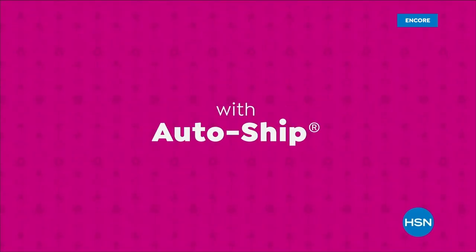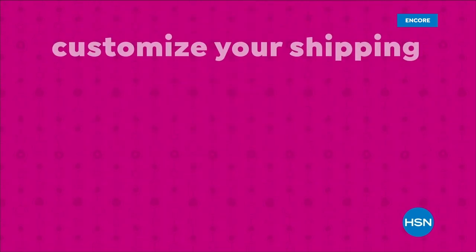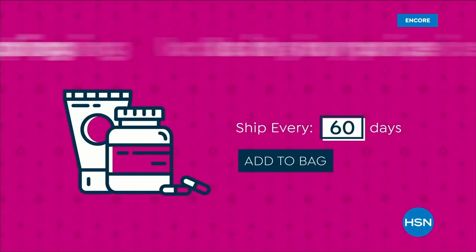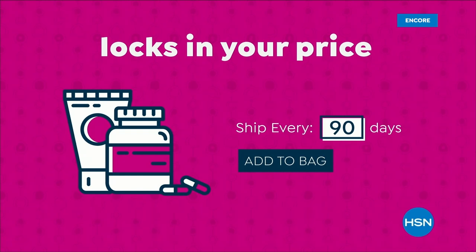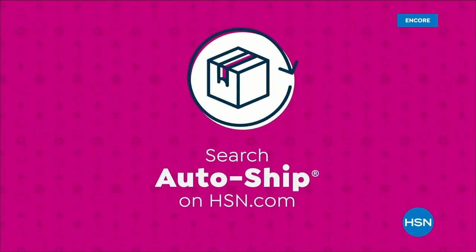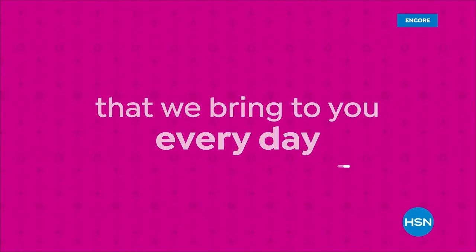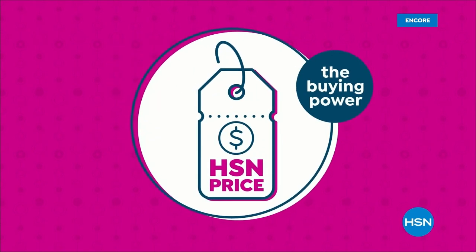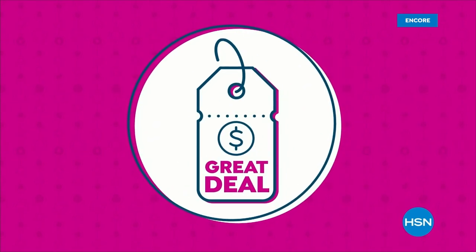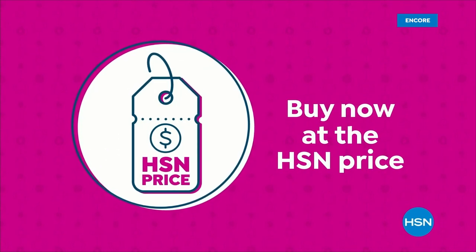Never run out of the things you love with AutoShip at HSN. Receive your favorite items with automatic deliveries and easily customize your shipping preferences. AutoShip locks in your order price while enrolled — it's the smartest way to get more of a good thing. Search AutoShip on hsn.com. The HSN price is a great value we bring to you every day, with the buying power to make sure it's a value you'll love.